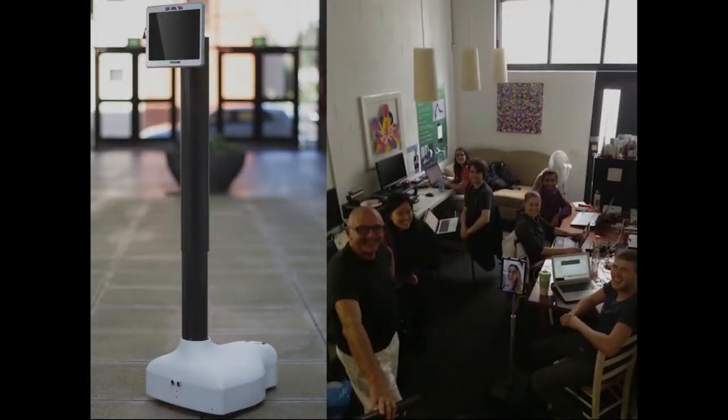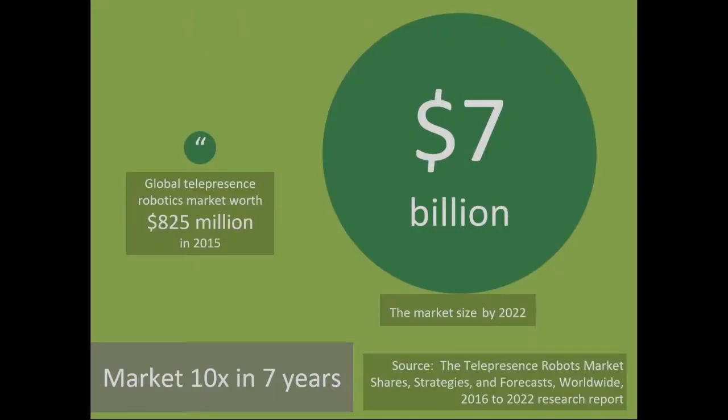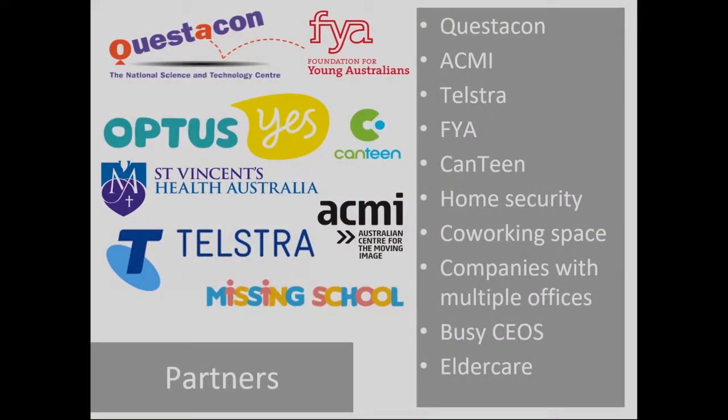This is our early team in our early office with our first robots. Telepresence robots are expected to grow three times in sales in the next three years, and the market size is expected to grow ten times in the next seven years — it's pretty exciting.